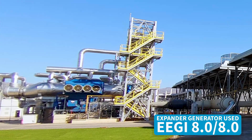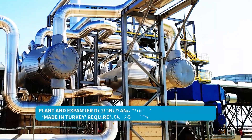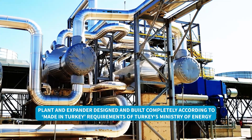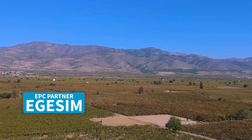The whole power plant was made according to the design rules of the 'made in Turkey' requirements of the Turkish Ministry of Energy for a high feed-in tariff. It was completely designed, built, and taken into operation by our Turkish EPC partner, Egezim.